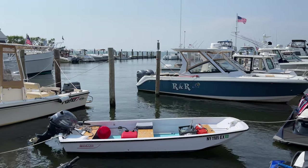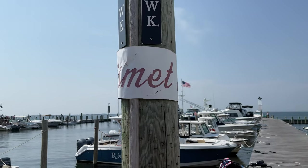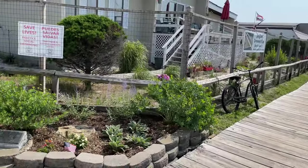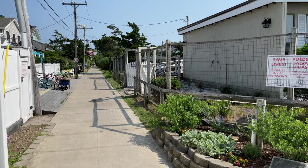Happy summer and greetings from Fire Island in the community of Kismet. This is the Great South Bay view, and if you were to walk down this walkway, it would bring you directly to the Atlantic Ocean.